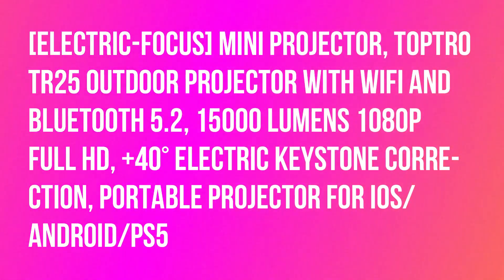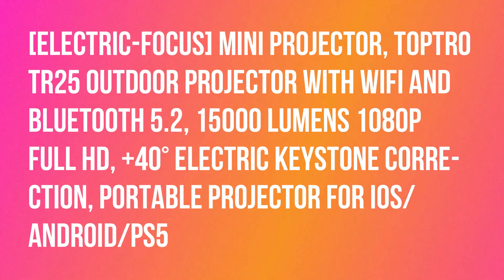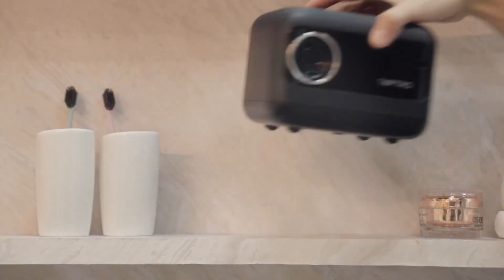Mini Projector TOPTROTR-25 Outdoor Projector with Wi-Fi and Bluetooth 5.2, 15,000 lumens, 1080p Full HD, plus or minus 40 degrees electric keystone correction.